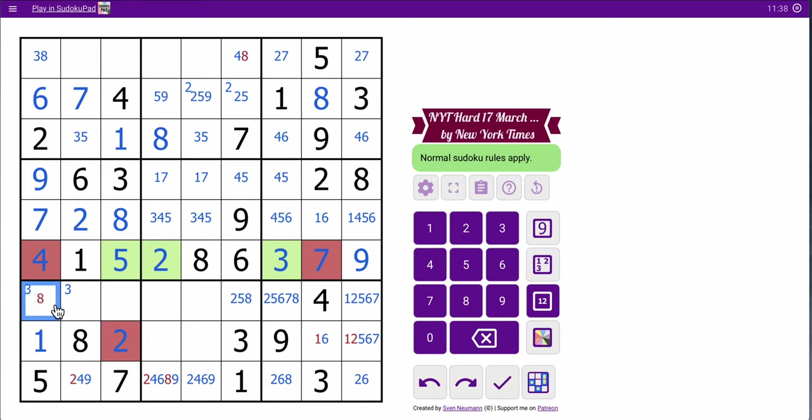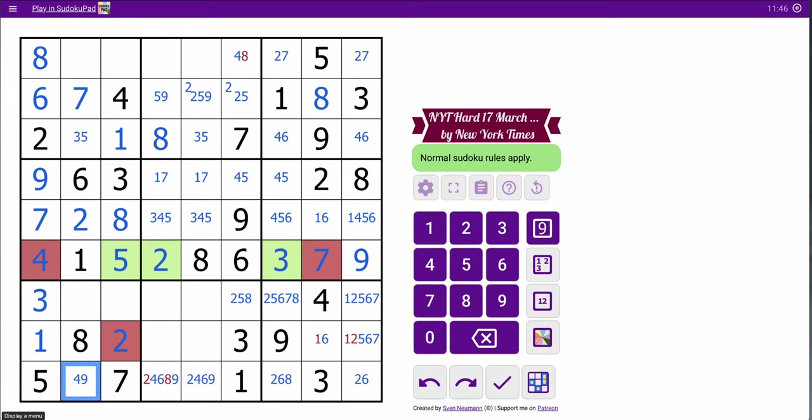This has an 8 looking at it. 3, 8 — that's not 3. That can't be 2. Not 2 or 8. That's not an 8 because this 8 looks at it — so that's a 4. 5, 4, 6, 4. This is going to do a lot of damage.